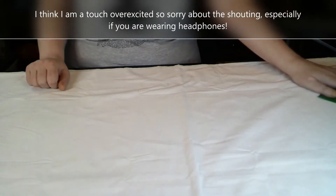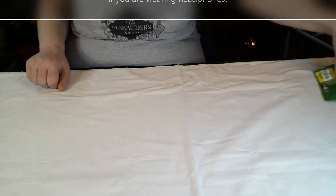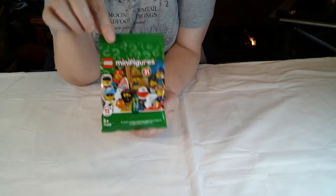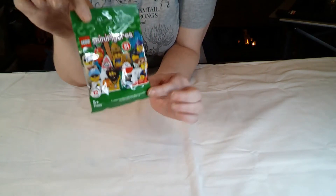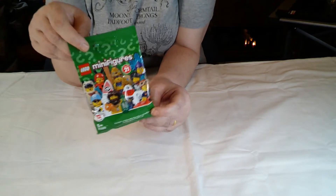So seeing as I have no restraint, we had an impromptu shopping trip today. Started off at Tesco because they had the Series 21 minifigures, but they're now reduced to £2 a pack instead of £2.90. I got 17 because that's all they had left, so I'll have a look at what I got in those after.